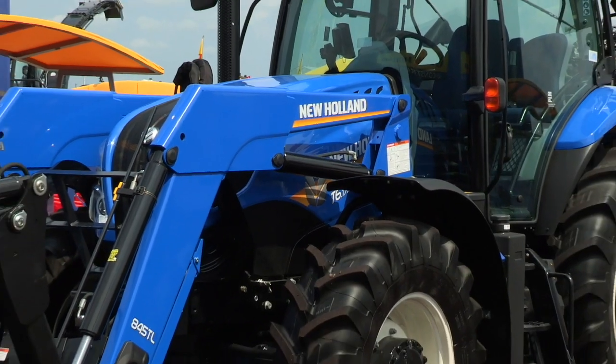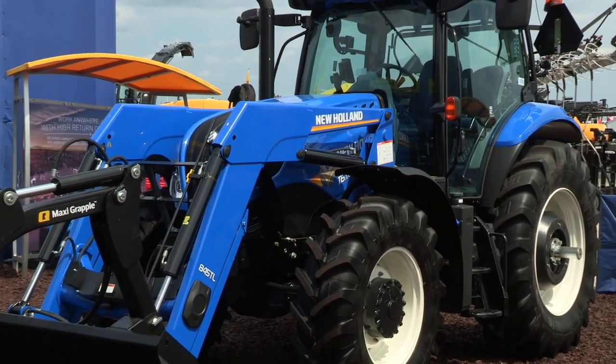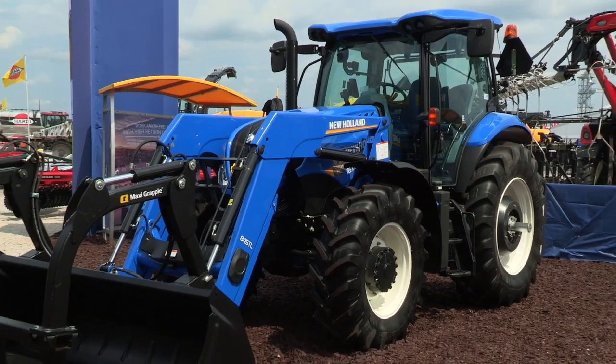Hi, I'm Michael Korman, Product Marketing Manager for New Holland T5, TS6, and T6 series tractors. Today I'm with the New Holland T6 Dynamic Command transmission. The T6 Dynamic Command brings together a new offering for New Holland in transmissions.